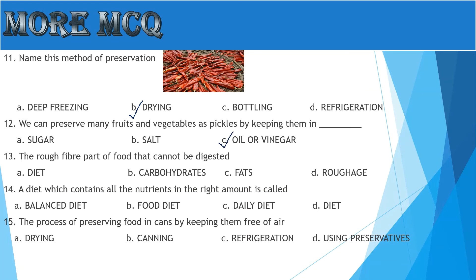Question 13: The rough fiber part of food that cannot be digested — A: Diet, B: Carbohydrates, C: Fats, D: Roughage. Yes, the answer is D, Roughage.